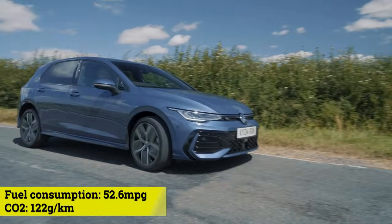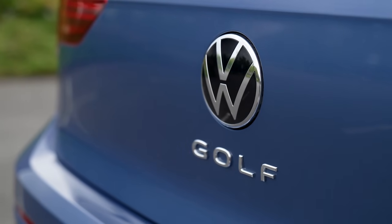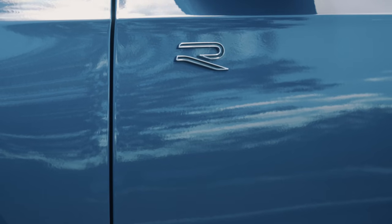It'll return 52 to the gallon and emits 122 grams per kilometre of CO2. The Golf range starts at under £27,000, but this R-Line is a whisker over 30 grand.